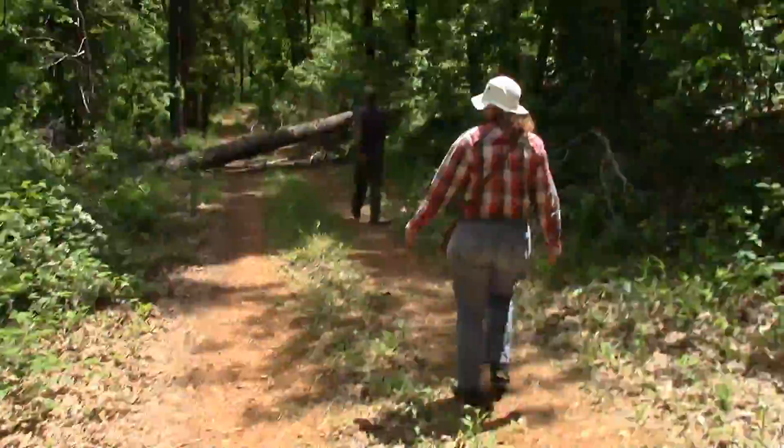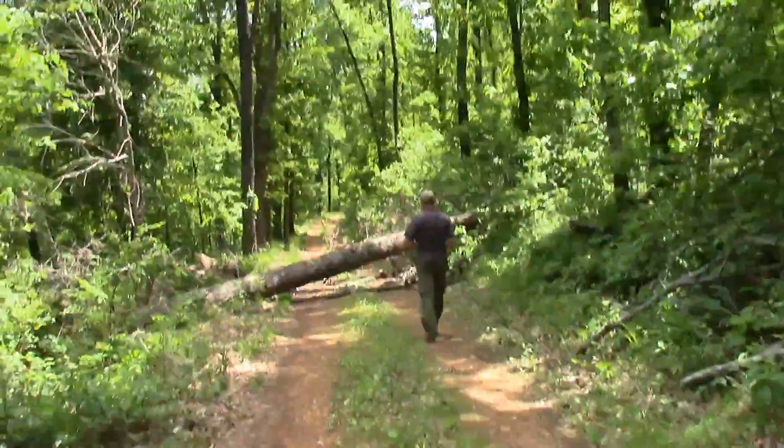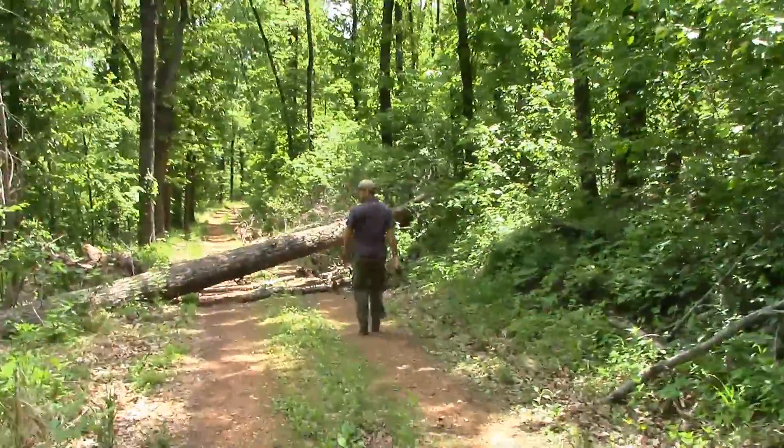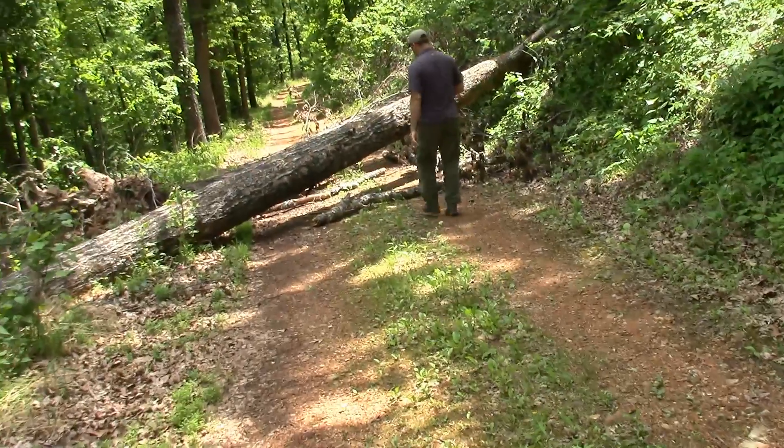So we're driving along this nice country road, and then suddenly... Tree. So we're going to see if we can move this massive thing, otherwise we might just take an early lunch.